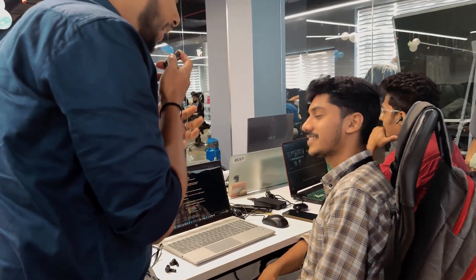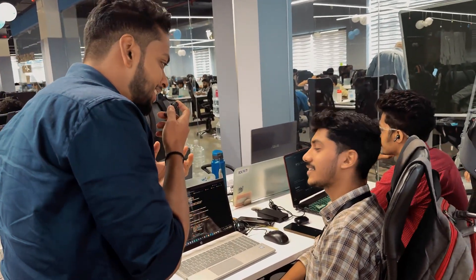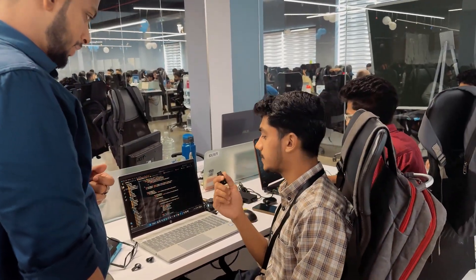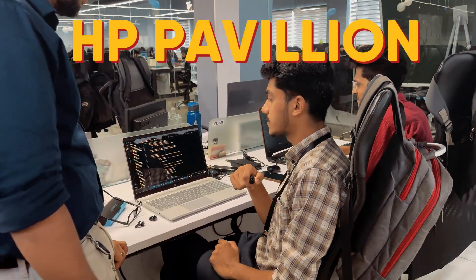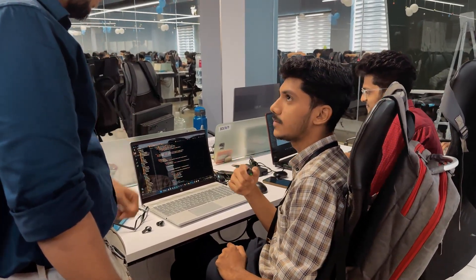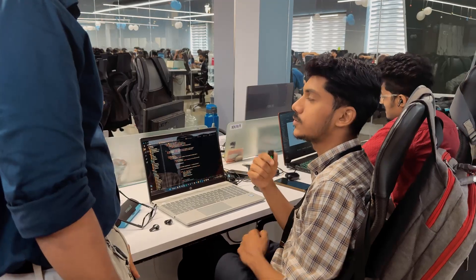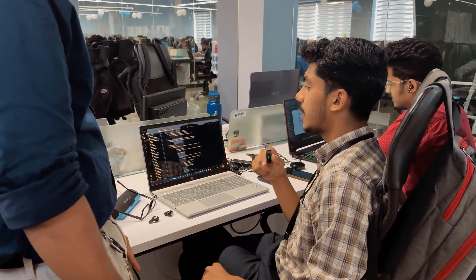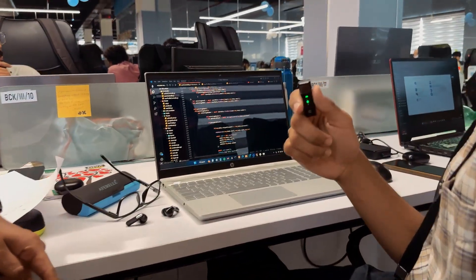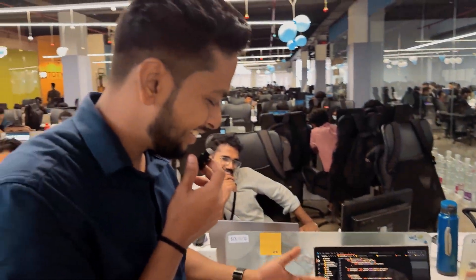Let's ask the next person. Hi Adil, I'm curious about your laptop and its performance. My laptop is the HP Pavilion, i5 processor, 8GB RAM. It is good for coding — for all my work I'm using it, and I recommend it for coding purposes.